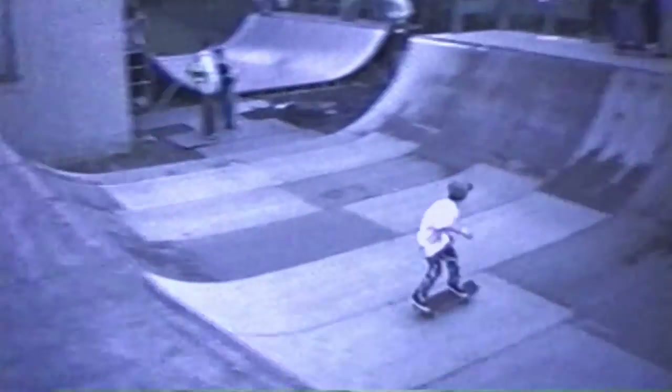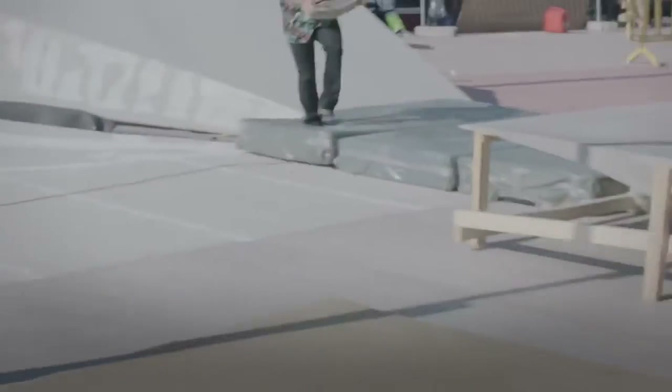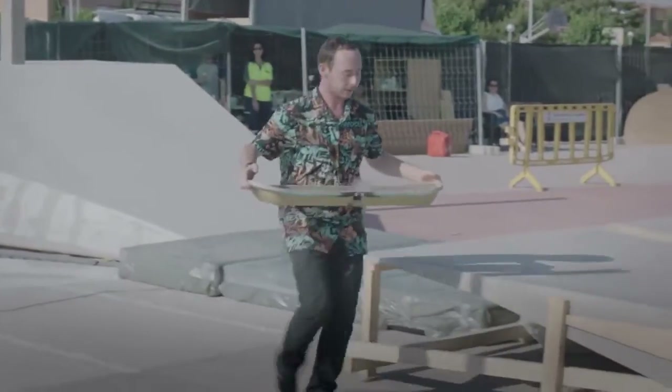I started skating when I was about seven or eight. It literally feels like I'm starting all over again from the beginning — like I was born again. And then, here's a skateboard, learn it.